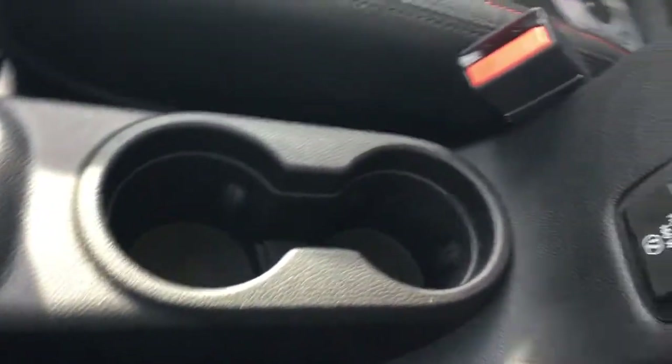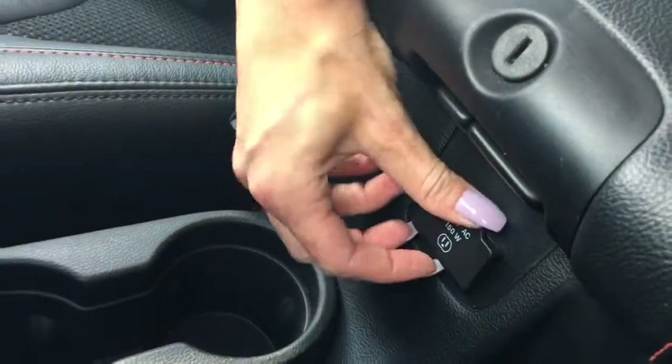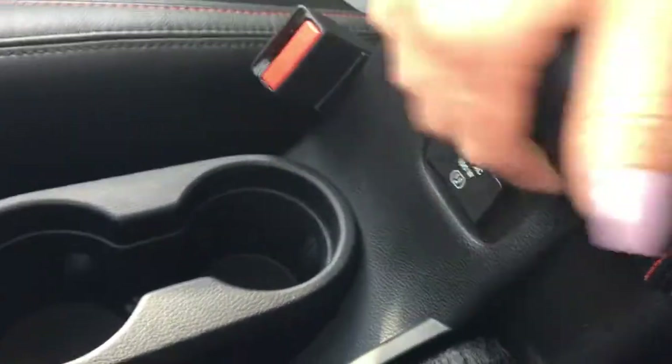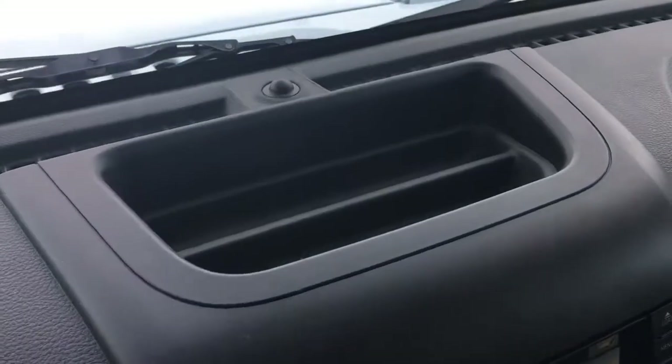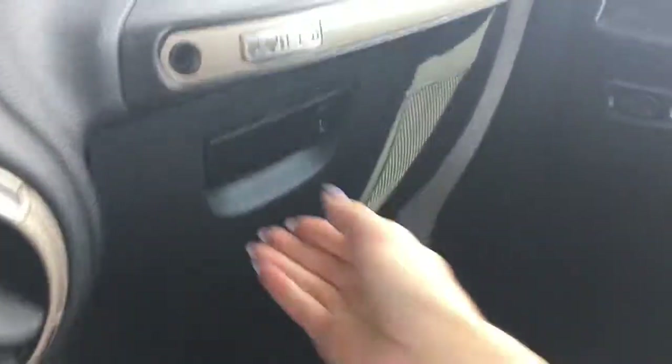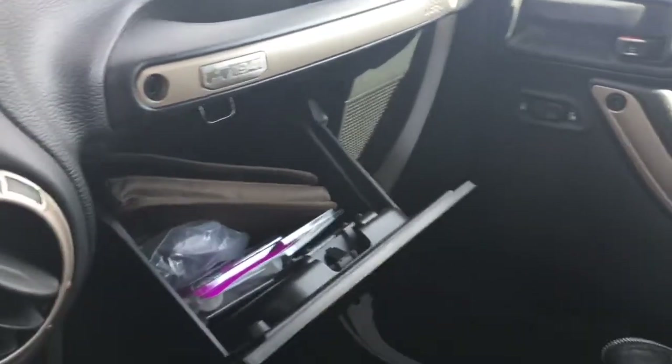Moving onwards we've got two cupholders and a regular power outlet — super convenient. You'll find some additional storage space on top of the dashboard, and your owner's manual can be found inside the glove box.